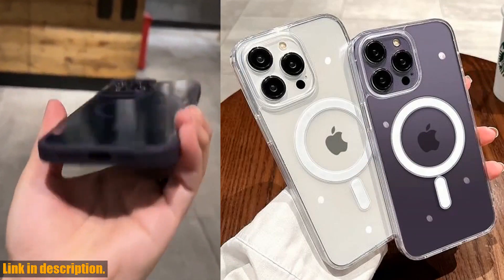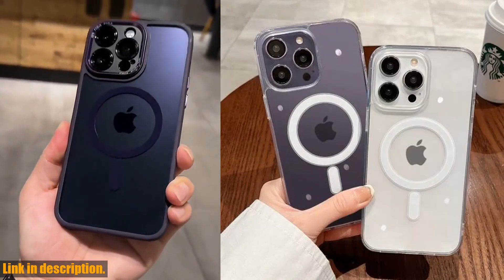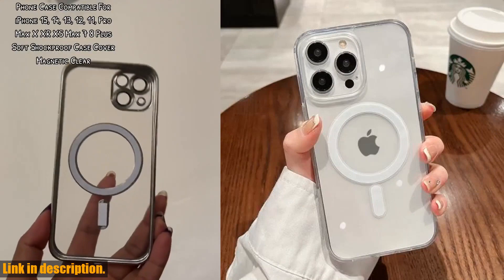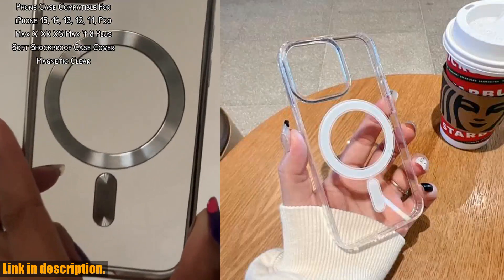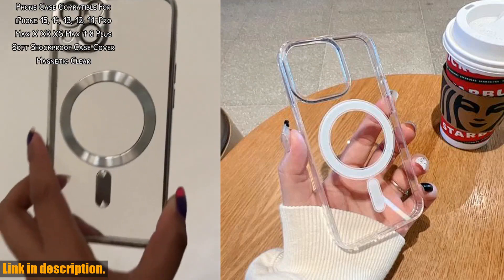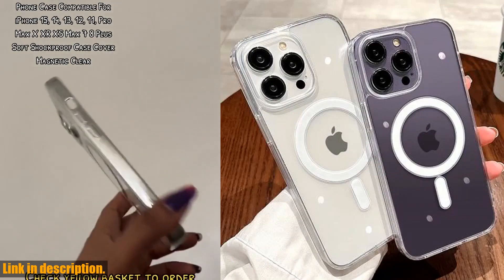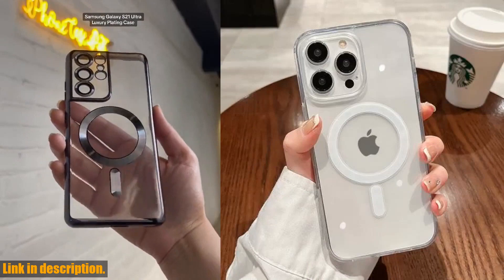So why should you invest in this luxury wireless charging MagSafe phone case? Well, it's simple. It's a statement piece that offers both style and function. It's a must-have for anyone who wants to elevate their iPhone experience. Click the link in the description to get your hands on this amazing phone case. Trust me, you won't regret it. Thanks for watching, and I'll see you in the next video.